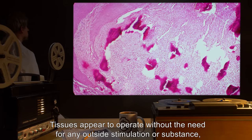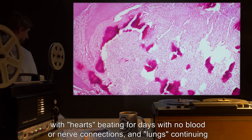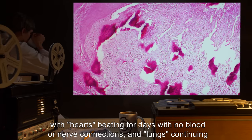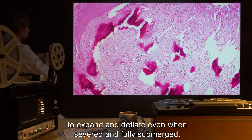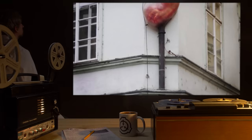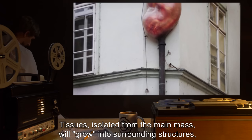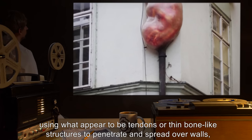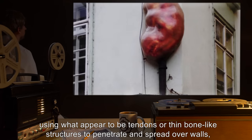Sample tests have shown the basic structure of SCP-673 to have no known counterpart among normal organics, and it lacks any form of DNA or normal cellular composition. Tissues appear to operate without the need for any outside stimulation or substance, with hearts beating for days with no blood or nerve connections, and lungs continuing to expand and deflate even when severed and fully submerged. Tissues isolated from the main mass will grow into surrounding structures.